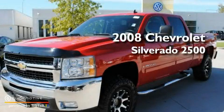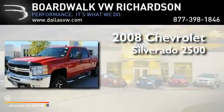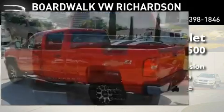This is a 2008 Chevrolet Silverado 2500. This truck has an automatic transmission, a 6.0-liter V8, and the added safety and control of four-wheel drive.